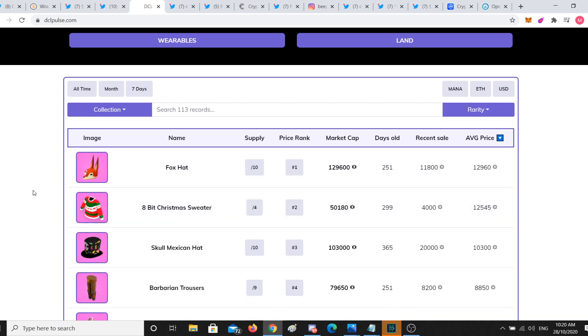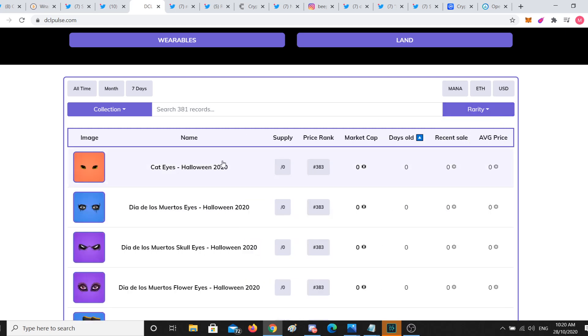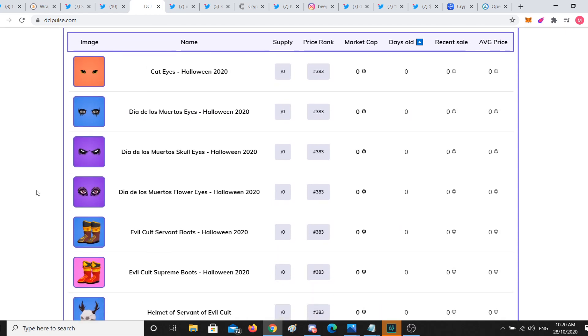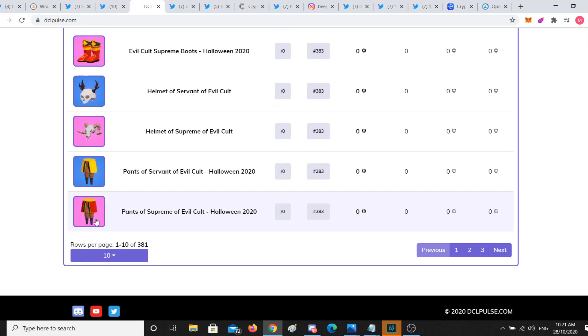Over here at dclpulse.com — which is my website — I'm trying to make a sort of wearables summary with data and analytics. If you order this by days old, it picks up the wearables. I think this is set to mythics only, so let's go to all — days, all. This picks up all the most recent on-chain wearables that have been released, and it's a cool way to see some of the wearables before everyone else finds out.